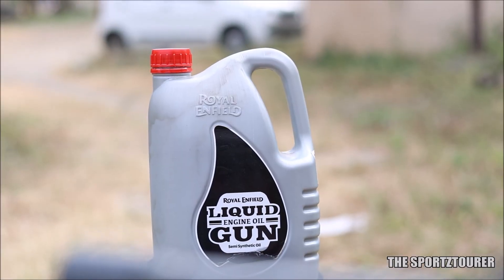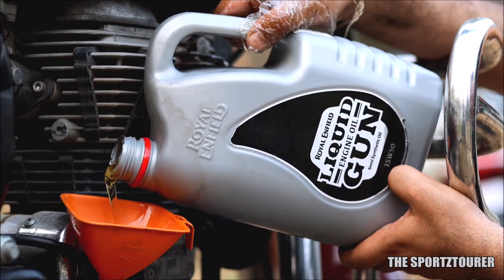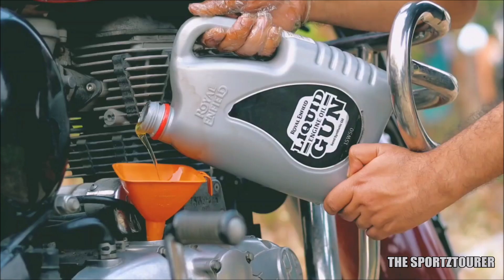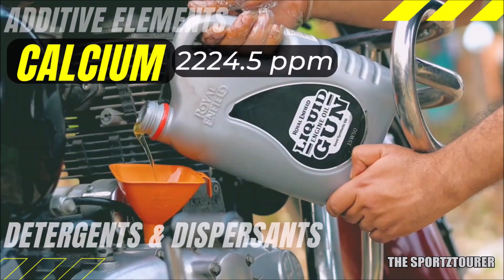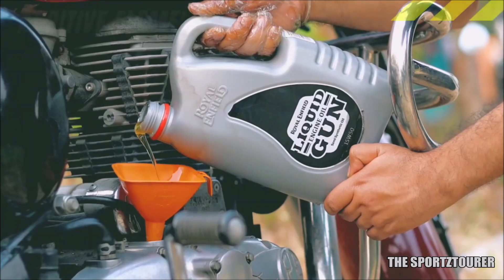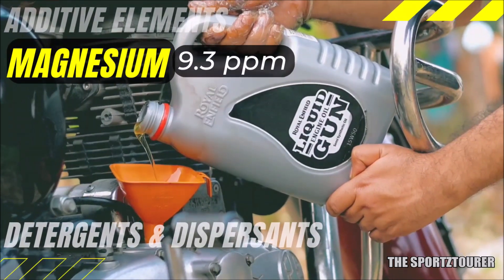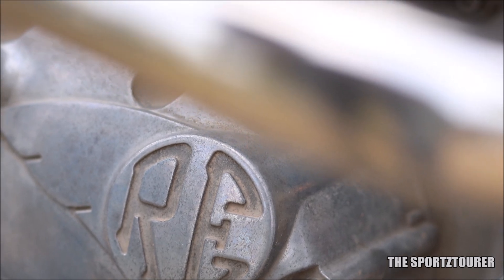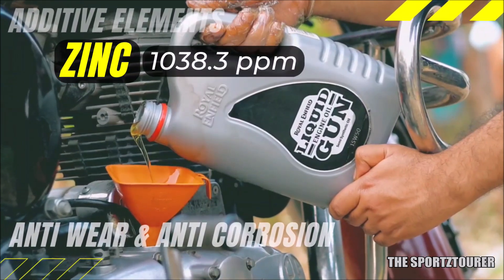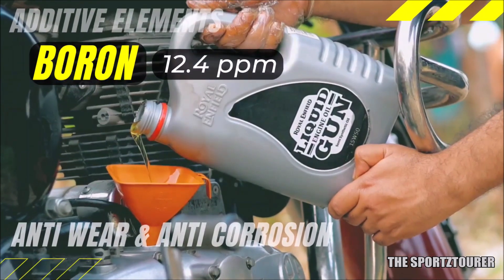This brings us to the additive element analysis, which has some unexpected results in store. Starting with calcium and magnesium, which form the detergent and dispersant package — calcium breaks the record at 2224.5 parts per million, which is just excellent. Magnesium comes in at 9.3 parts per million, and I felt the calcium-magnesium balance could have improved from the magnesium end, just as we have seen with many BS6 engine oils. Moving to wear, tear, and corrosion protection, we have zinc at 1038.3 parts per million, which should be appreciated, while boron is hardly traceable at 12.4 parts per million.